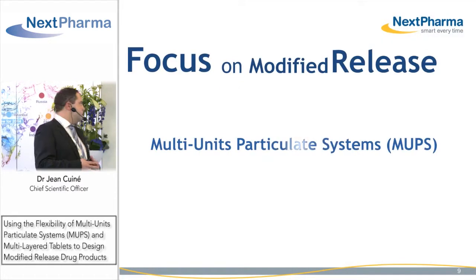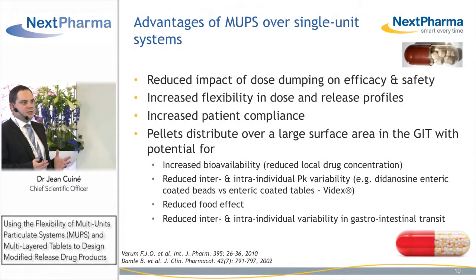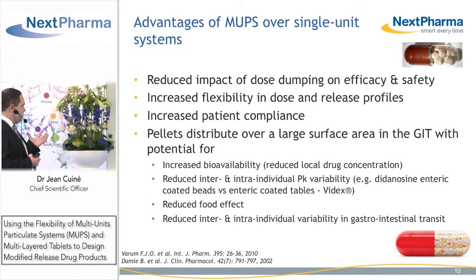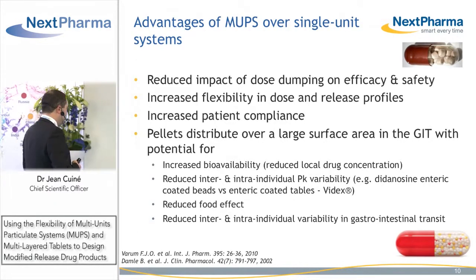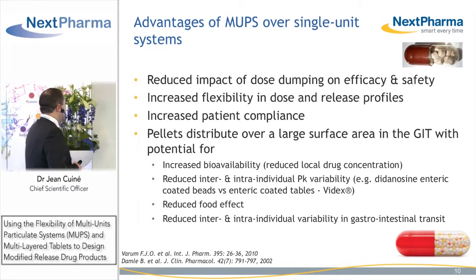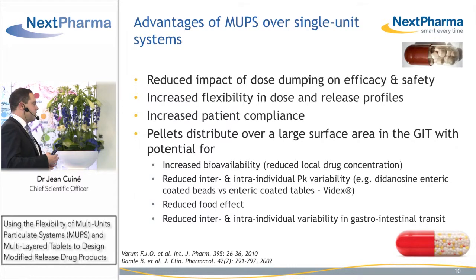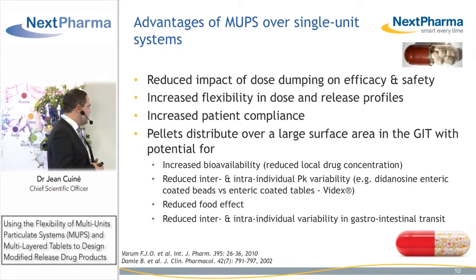Let's focus on modified release dosage forms with multi-unit particulate systems. Multi-unit particulate systems present many advantages when compared to a single unit modified release system. They can reduce the impact of dose dumping on efficacy and safety. We can increase the flexibility in dose regimen as well as in the release profiles, providing within one dosage form increased patient compliance and reduced cost of treatment. Pellets will distribute over a large surface area within the GI tract when compared to a large tablet, which has potential for increased bioavailability by reducing local concentration at the site of absorption.